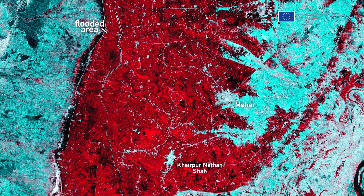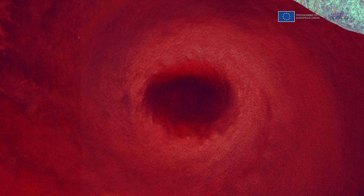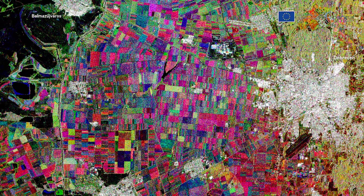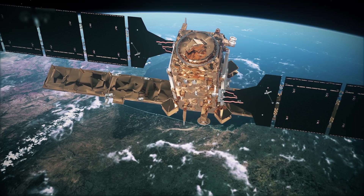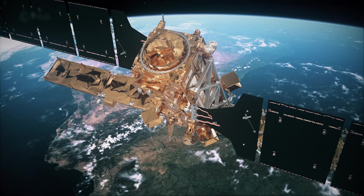Sentinel-1C's consistent data will benefit various sectors by supporting responses to climate-related challenges and enabling sustainable resource management. By adding Sentinel-1C to the fleet, the Copernicus Programme ensures continuity in its mission.